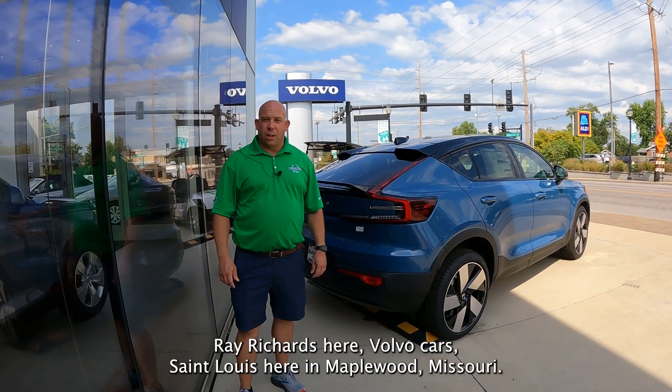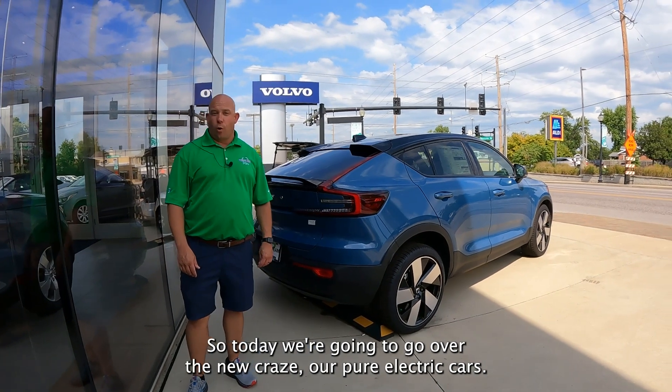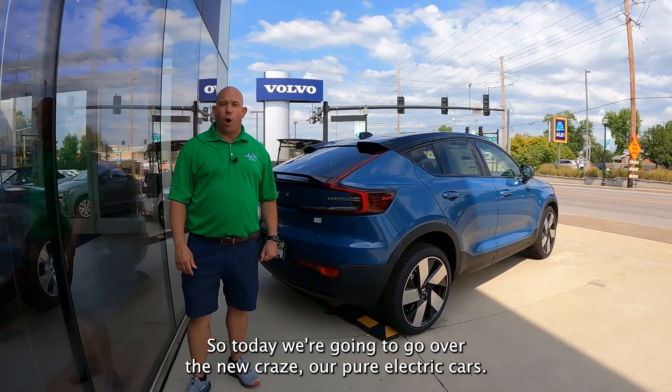Hey guys, Ray Richards here, Volvo Cars St. Louis here in Maplewood, Missouri. You guys know me — buy from a nice guy. So today we're going to go over the new craze, our pure electric car.